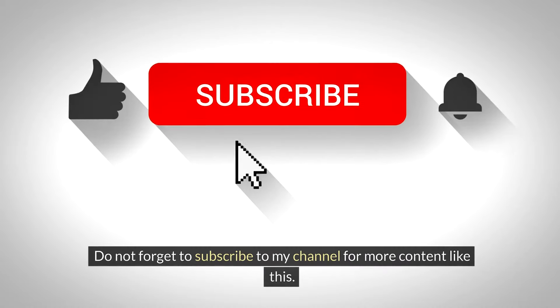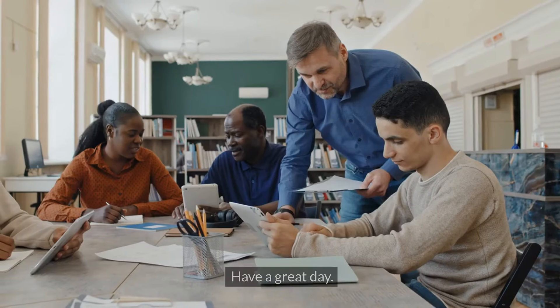Don't forget to subscribe to my channel for more content like this. Have a great day.